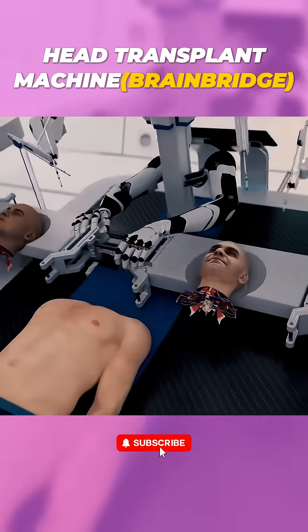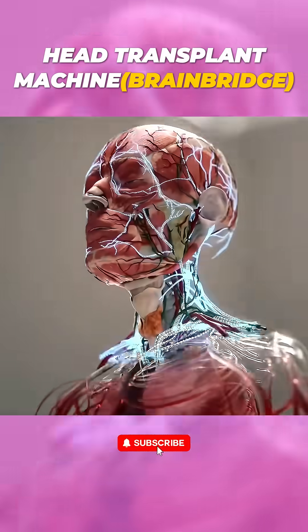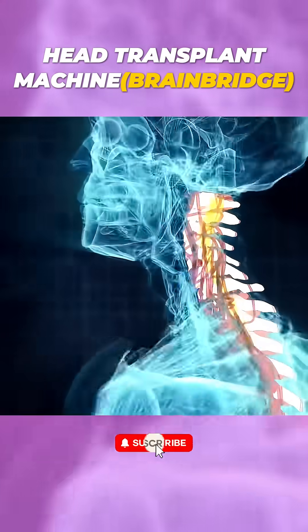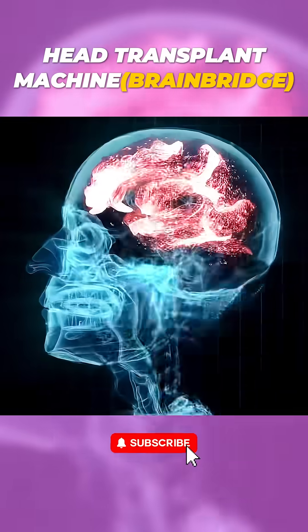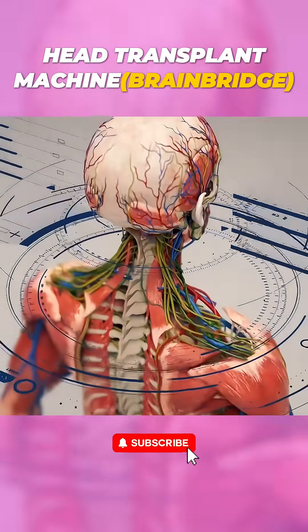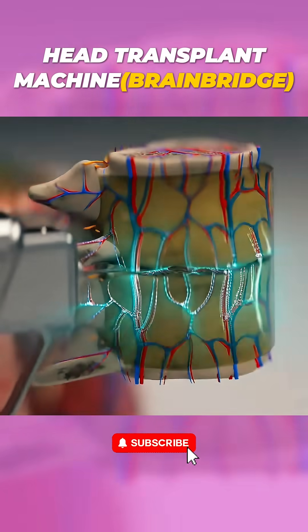BrainBridge then connects the recipient's head to the donor's body, rewarming it and restoring blood flow. Using ultra-precision instruments, the machine reattaches the spinal cord, esophagus, trachea, nerves, and blood vessels, ensuring seamless communication between the brain and the new body.